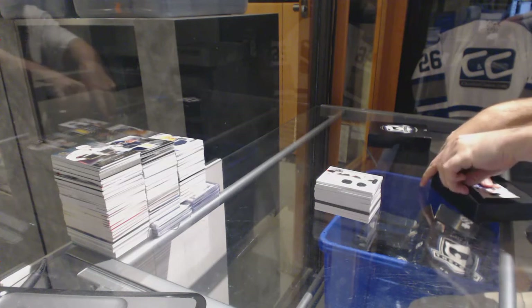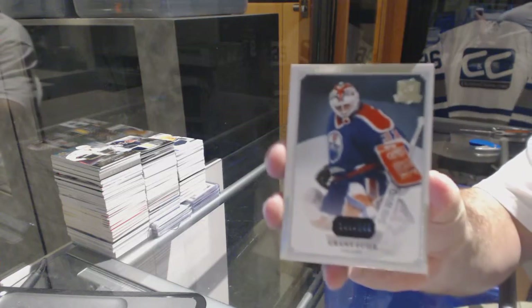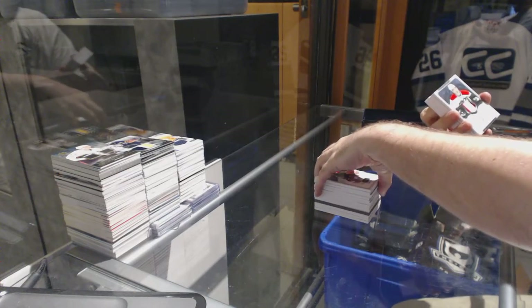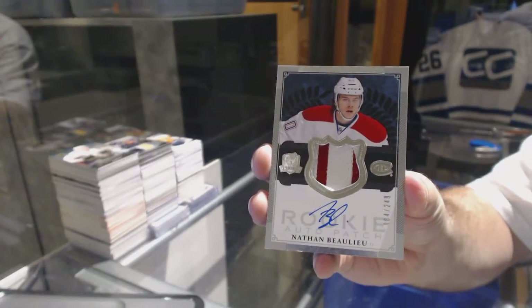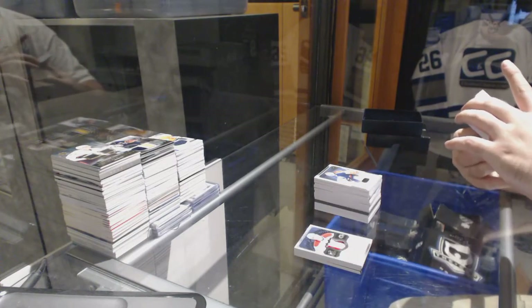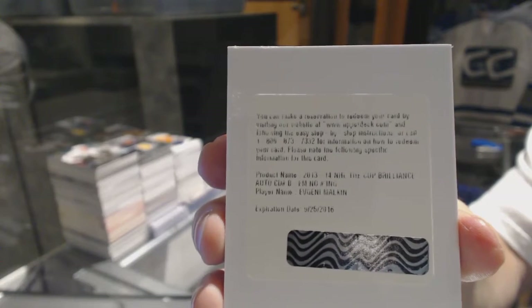This pack feels very thick. We've got for the Oilers, numbered to 249 — Grant Fuhr. For the Montreal Canadiens, the 249 two-color rookie patch auto — Nathan Beaulieu. We'll save that one for the end, that's a cool one. We've got a Brilliance autograph for the Pittsburgh Penguins — Evgeny Malkin. Brilliance autograph, Evgeny Malkin.